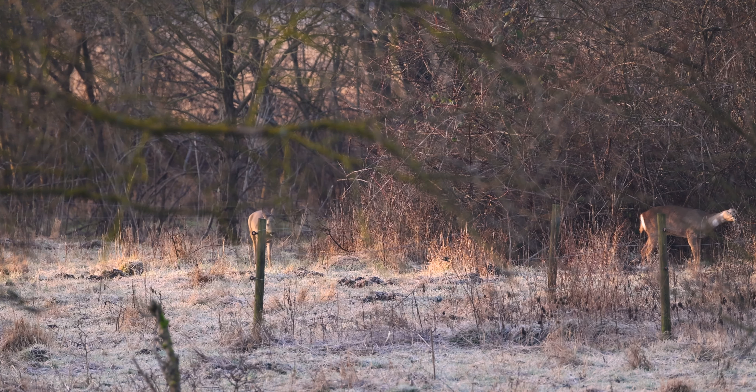Deer love to eat plants. They spend a lot of their time munching on leaves, grass, fruits, and nuts. They're pretty good at adapting, which means they can live in many different places, from deep forests to areas near people, as long as there's enough greenery and quiet.